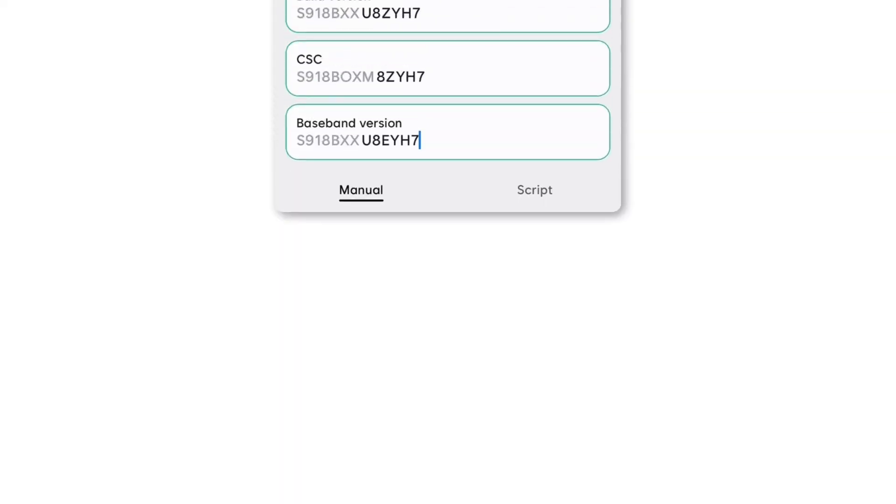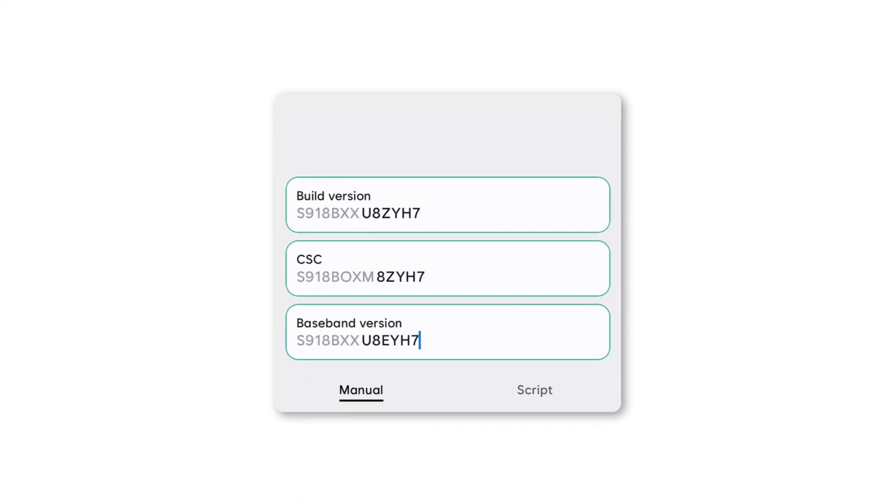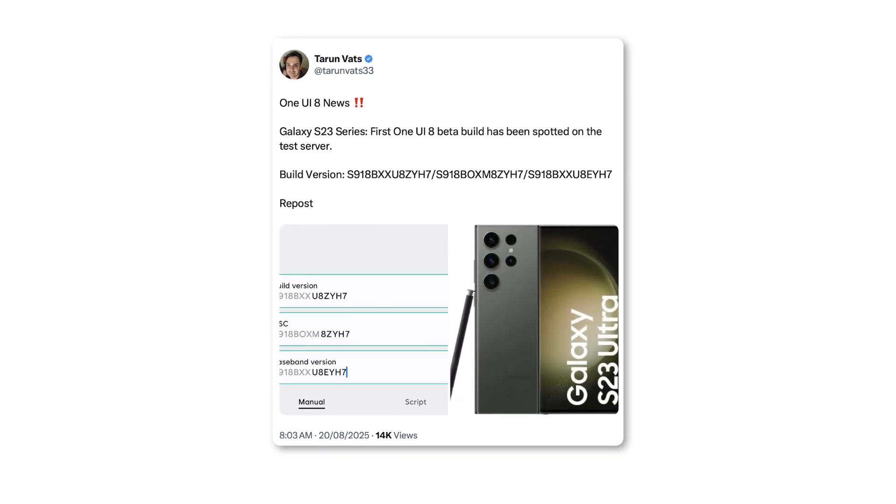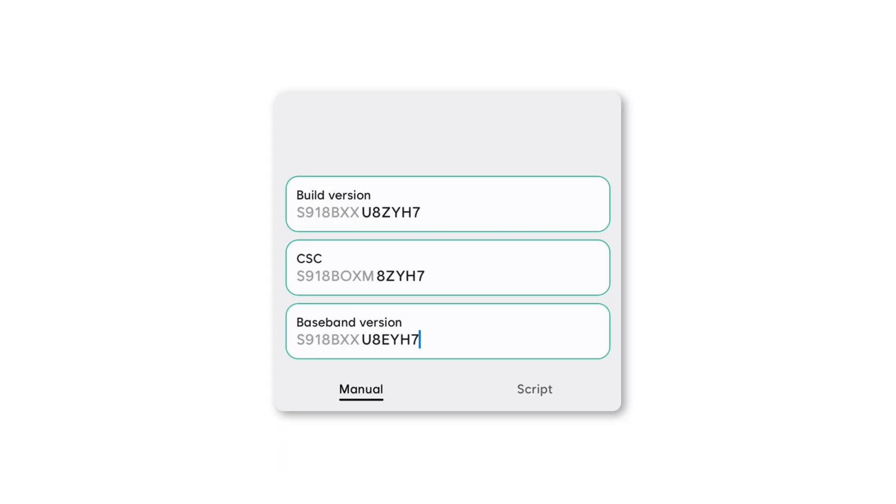Recently, the very first One UI 8 beta firmware has surfaced for the Galaxy S23 series. Spotted by tipster Tarunvats, this initial build carries the PDA version ending in ZYA7. The beta rollout will first hit users in India, South Korea, the UK, and the US.